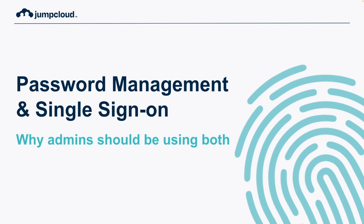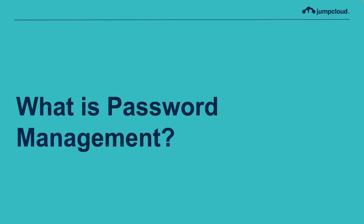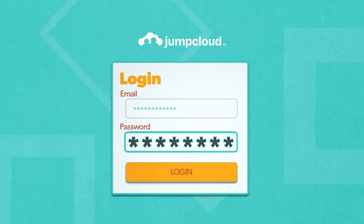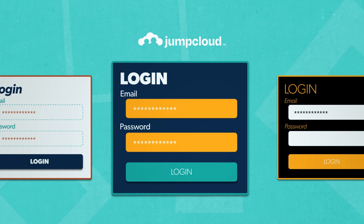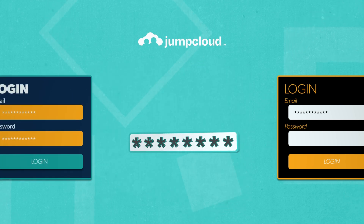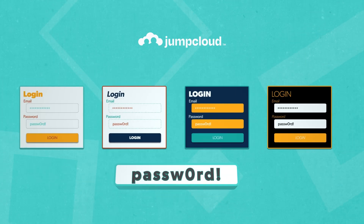First, let's get started with some definitions. What is password management? A password manager is an app installed on a user's device that allows them to securely store passwords and automatically fills login information on the websites that they visit via a browser extension.